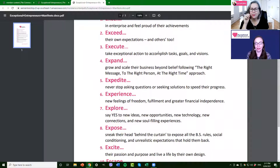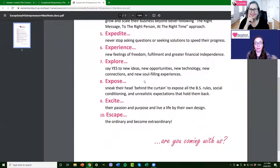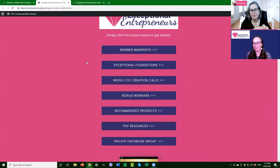You've probably heard Carmel talk about the right message to the right person at the right time — that's what we teach our members. Exceptional entrepreneurs never stop asking questions and seeking solutions. They want to experience new feelings of freedom and fulfillment. They love exploring and want to say yes to new opportunities, new technology, and build new connections — which is super important, because business can feel very isolating. They expose the BS rules and social conditioning that holds us back. They love to live their life by their own design, and they want to escape the ordinary and become extraordinary.